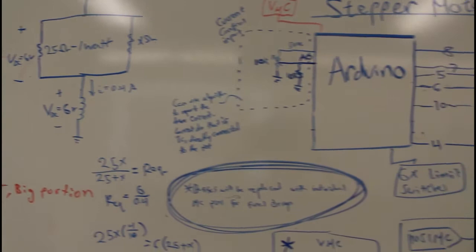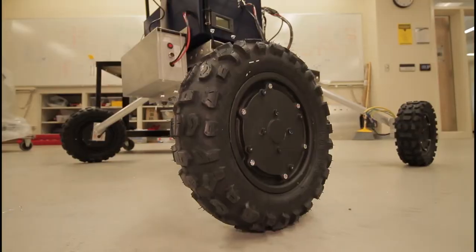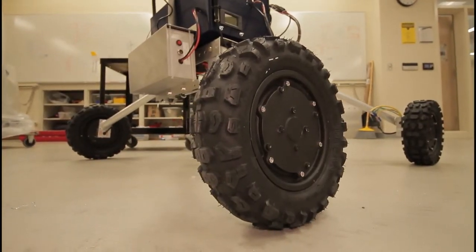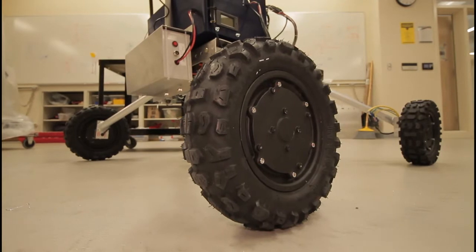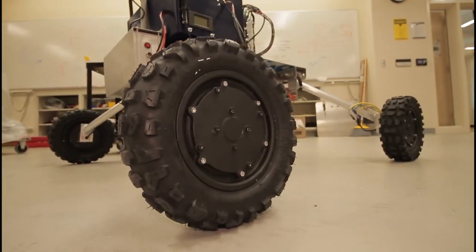As supplies were purchased, we built, troubleshot, and tested systems in parallel. Iceberg 3.5's chassis was designed around the extreme retrieval task and remains largely unchanged from last year. It consists of a main structural member cut from two-inch square tubing that runs the length of the chassis and two custom c-channel beams that contain suspension.